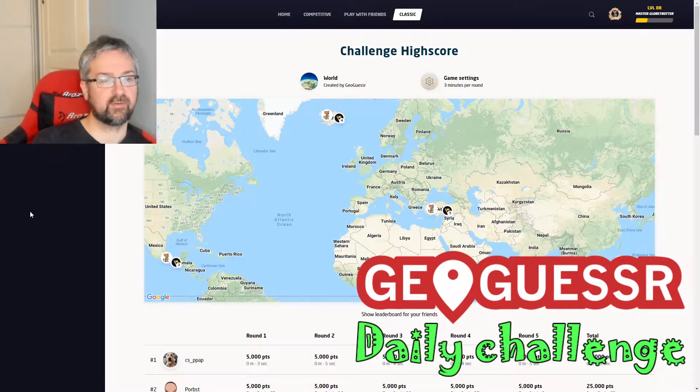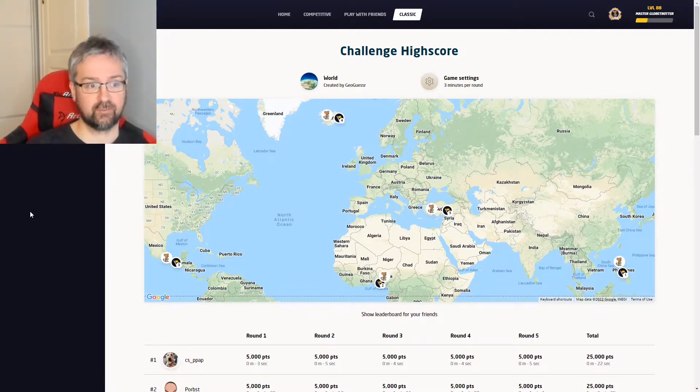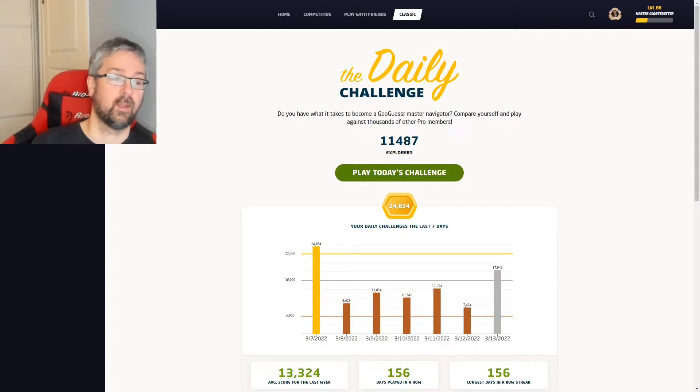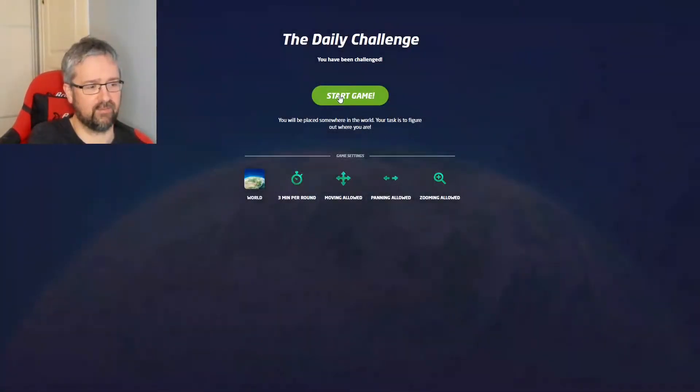Hi and welcome to another daily challenge video. Yesterday I had five decent rounds, especially considering I played in a no-move pan and zoom format. I managed to get the right country in every round, which is the first time I've managed to do so in this format. I ended up with a silver score, my first silver score in this format, so just under 18,000 points. Today is the last time I'm going to play in this format. I'm going to play normally from tomorrow and might change it up in a few weeks — maybe play with shorter time or do a no-move challenge again. Anyway, I'm going to dive straight into round one.